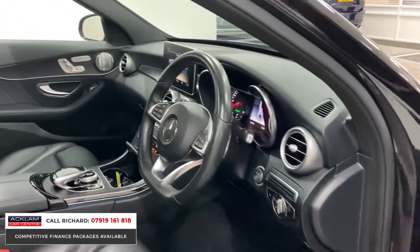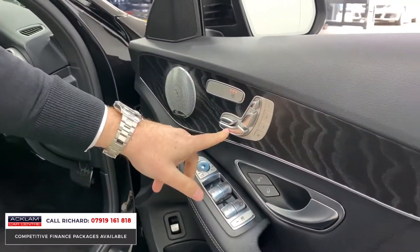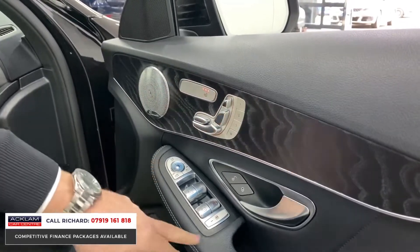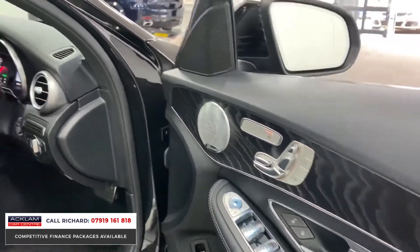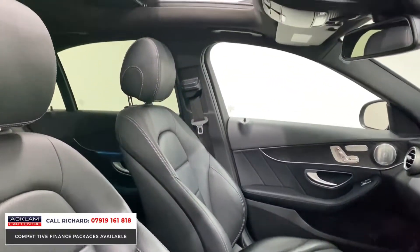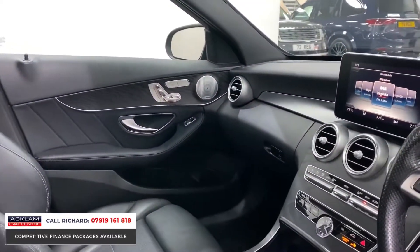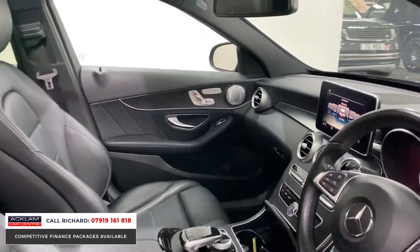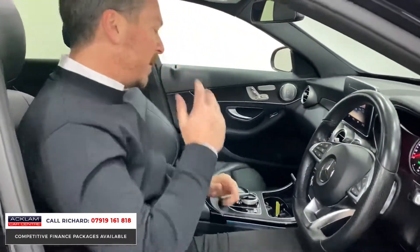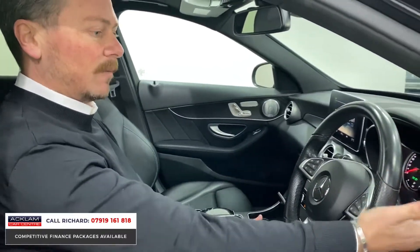If you look at the door you'll see all your switches for the seats. Here we've got your heated seat button, full electric seat with memory for driver and passenger, Burmester sound system controls, folding door mirrors, and you'll also see the ambient lighting running underneath there. Premium Plus also gives it a larger screen in the centre of the dashboard — a cheaper AMG Line or standard model won't have that big screen.